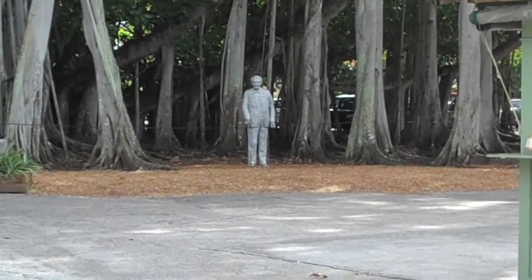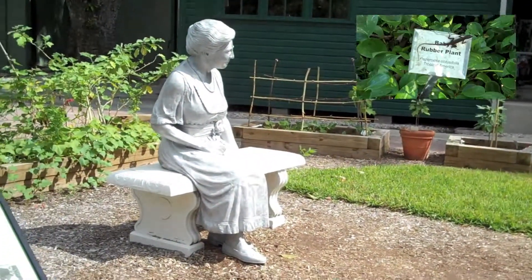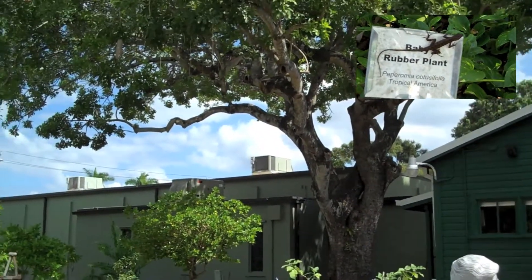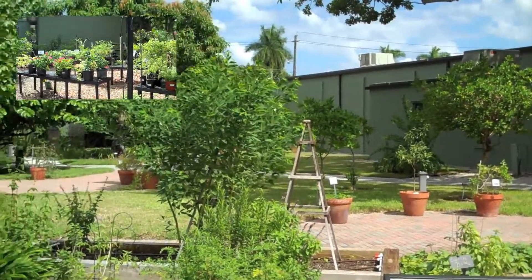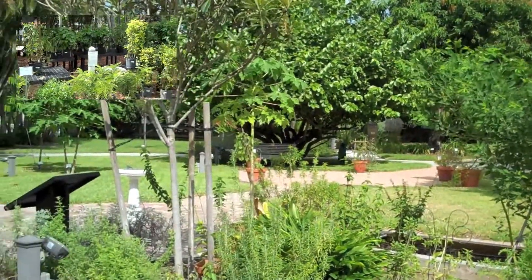Mevrouw Edison. Heel veel van die bomen hier zijn dus door hen verpland, omdat die erg wil experimenteren met bomensoorten en plantensoorten. Met name voor betere rubbersoorten uit te vinden voor de industrie. [Mrs. Edison. Many of the trees here were transplanted by them, because he wanted to experiment with tree and plant species — particularly to discover better rubber varieties for industry.]